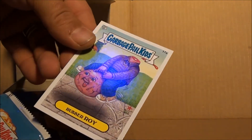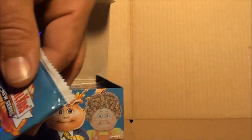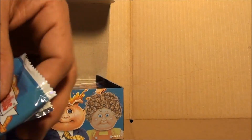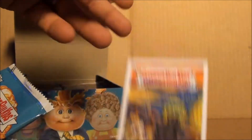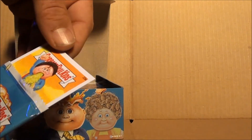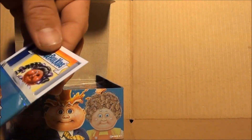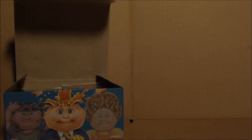17A Rubber Roy, 18A Taffy Toby, 22A Screaming Stewart, Super Manny 23A, and 24A Tricky Tracy. So that's all she wrote.